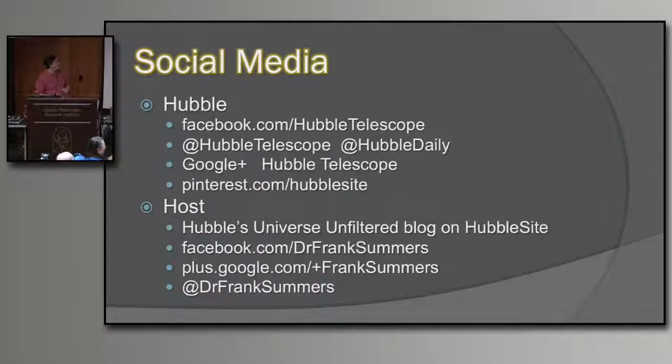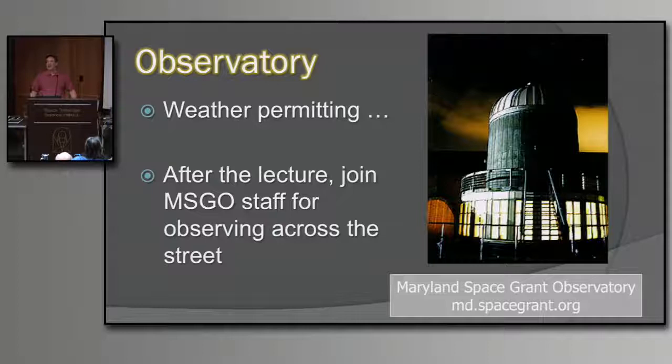On social media, we're on Facebook, two Twitter feeds, Google Plus, and Pinterest. I do a blog on Hubble's site every now and then. I have lots of important things to do, so I'm not on social media as much as some others. The observatory is always weather permitting — looks like weather's not permitting tonight. They run open houses on Fridays; go to md.spacegrant.org to find out their schedule. It's been several months since we've had a clear Tuesday for first-Tuesday viewing.